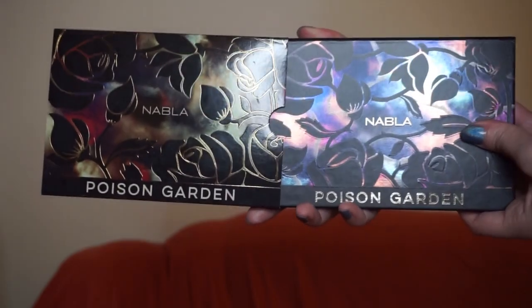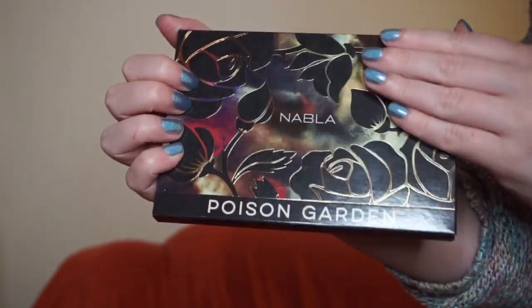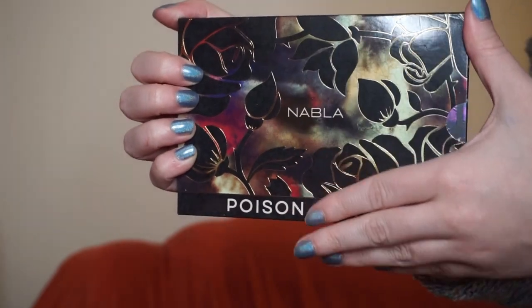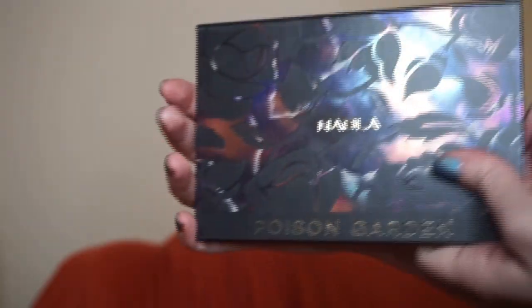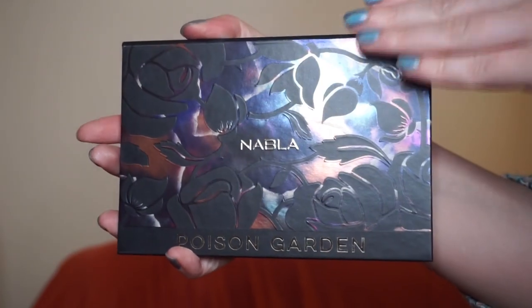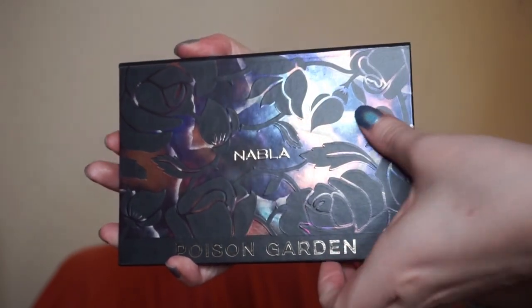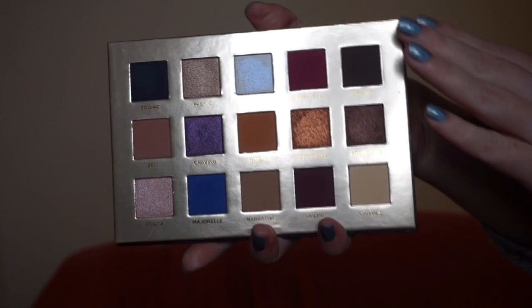I'm first going to show you how the palette looks, show you some swatches, and then tell you my impressions. The palette comes in this beautiful sleeve which has iridescent holographic details. I'm sorry the light is so strong and it doesn't catch it, but it really is beautiful. This is the inner packaging — you can see the sort of reflect going on. As usual, Nabla just knocks it out of the park with the packaging.